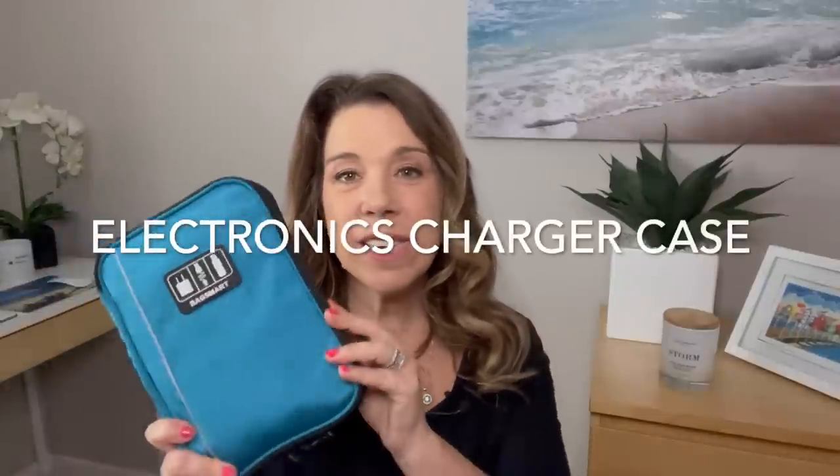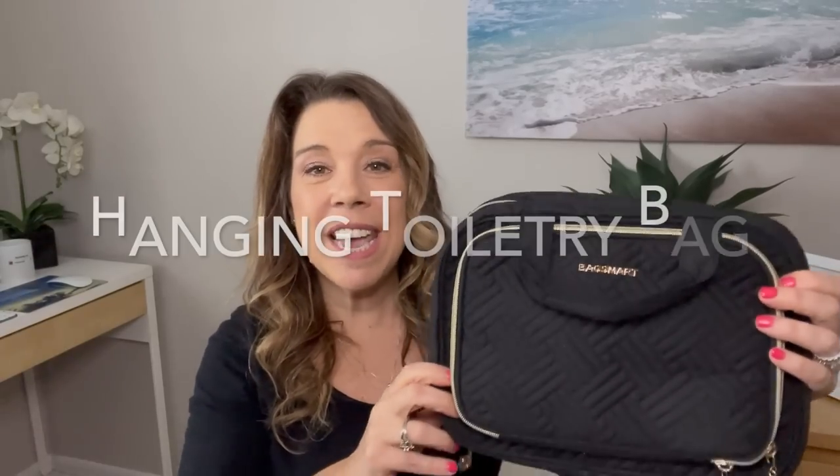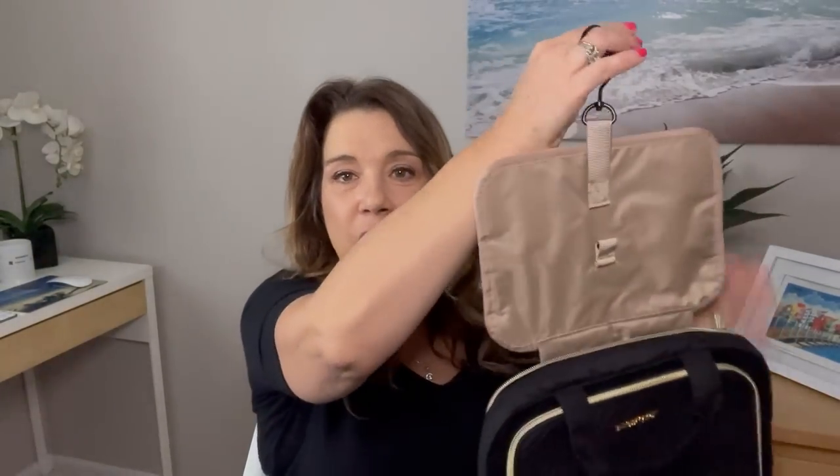Number twenty-six: an electronics charger bag case. This is great to keep all of your wires, cards, and SD cards organized for your cruise. Also bring a hanging toiletry bag — this one comes with a clear pouch, which is great for flying with TSA-approved liquids, and has a hook so you can hang it in a hotel the night before your cruise or on the cruise ship itself. I'll also link another toiletry bag option that's a bit more unisex.